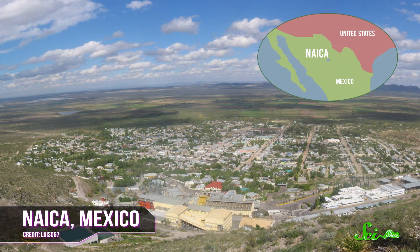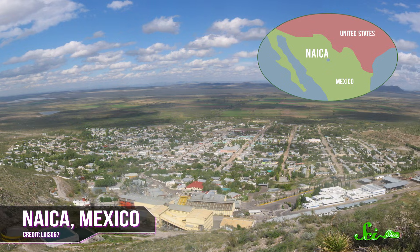About 15 years ago, when a mining company started pumping water out of a cave 300 meters below Nica, Mexico, they were hoping to find lead or zinc or maybe some silver. Once they finished pumping the water out, they realized that they weren't going to be mining anything from this cave, mostly because of the giant 12-meter-long spikes everywhere.